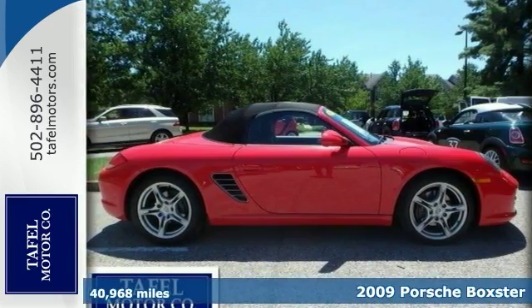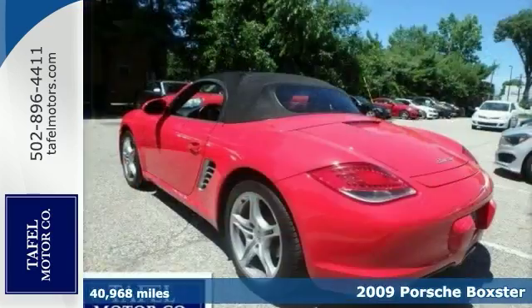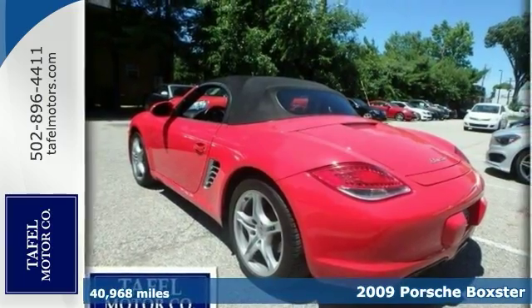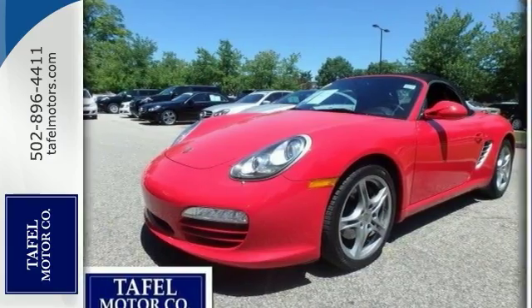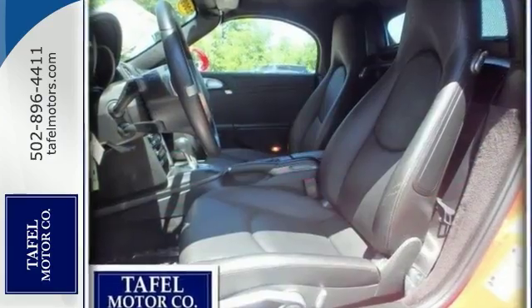Here's a 2009 Porsche Boxster with less than 41,000 miles — incredibly low miles for its year. This gorgeous red convertible is a one-owner local trade from a local customer of ours.